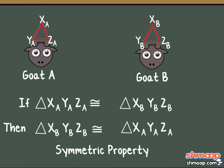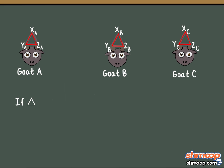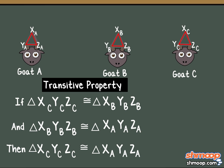Now, if triangle A is congruent to triangle B, we can look at goat C's likewise triangular horns and follow the same logic. If triangle C is congruent to triangle B, and we've previously established that triangle B is congruent to triangle A, we can conclude that triangle C is also congruent to triangle A. This series of equalities demonstrates the transitive property of congruence.